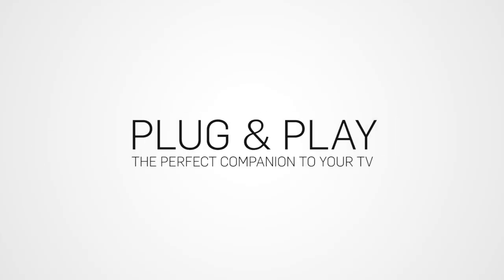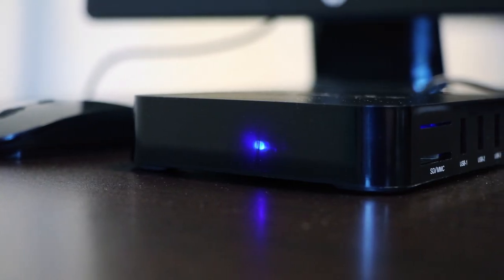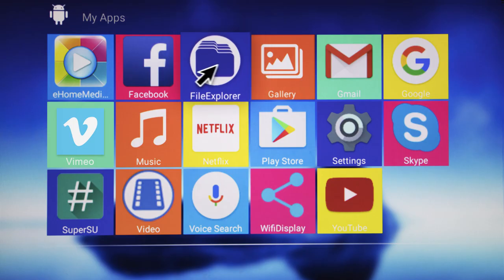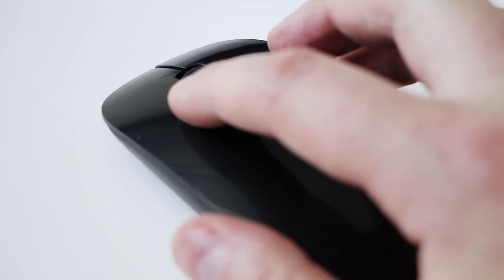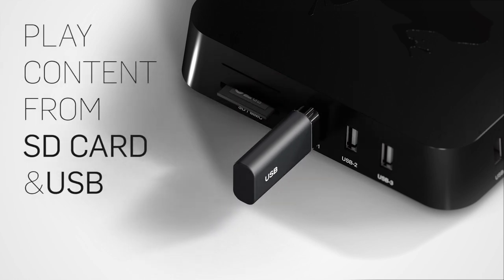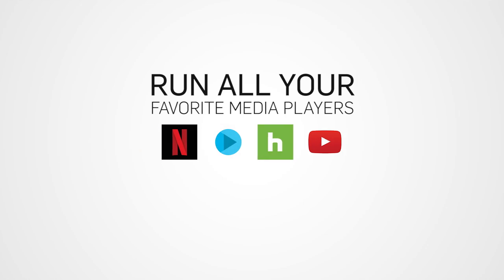TV Frog does a lot more — it's basically a clunky all-in-one running Android, which allows for some Android gaming, paid movies, music, and a whole lot of other features. The reason I called it clunky is because it looks like they slapped a bunch of outlets on the corners; it does not look organized at all.